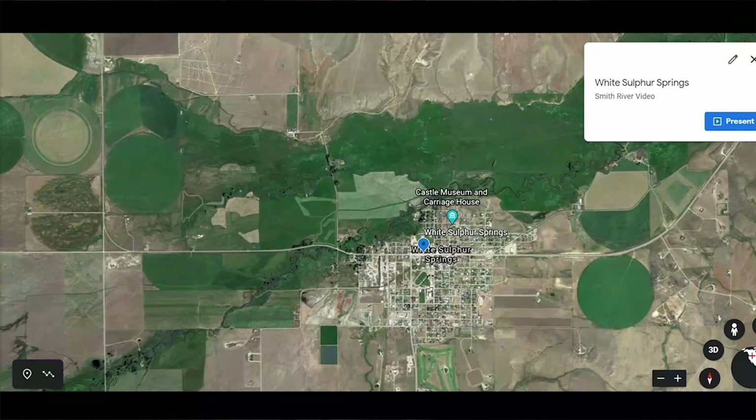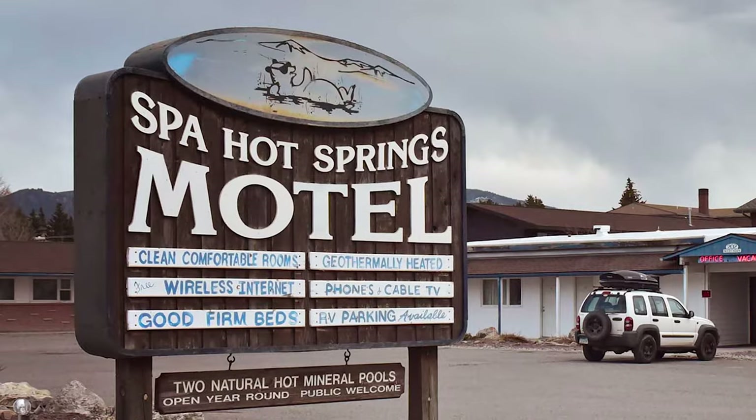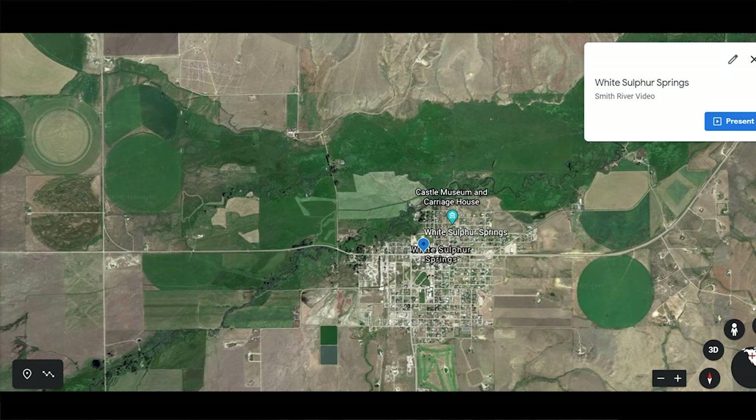So you start off in White Sulphur Springs. If you want a last night of good sleep and a bed, that's where you'd want to stay. A lot of people choose to stay on the river, which we'll talk about in a second. It's a great place to get your last-minute amenities. Everything does close down relatively early here outside of the gas station, so you may want to get there midday — in case you're missing a chair or something you need to pick up at a sporting goods store.